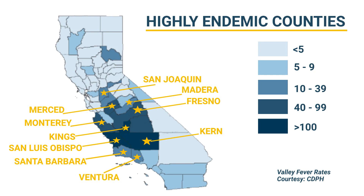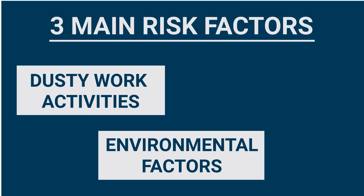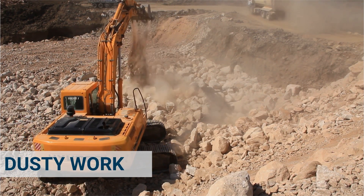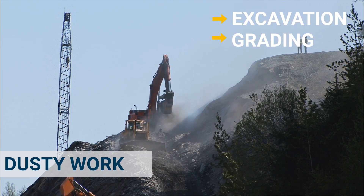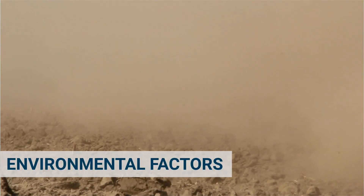If you live in one of these counties, this is critical information you need to know. There are three main risk factors that can increase the potential for exposure to valley fever: dusty work activities, environmental factors, and personal risk factors. Certain dusty work activities put you at higher risk for contracting the disease. Examples include excavation, grading, trenching, pole setting, and driving on dirt roads or operating equipment in fields.